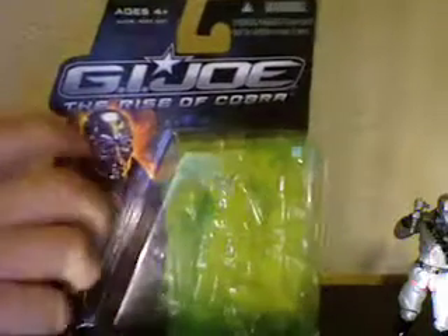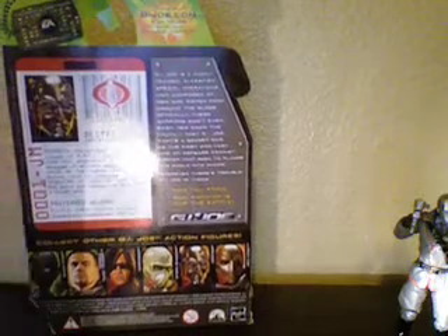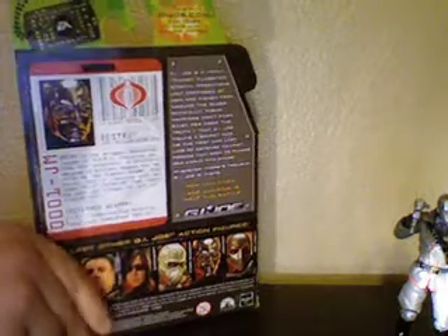G.I. Joe: The Rise of Cobra has a really cool picture of Destro on the side. Destro, Weapons Supplier, has a Cobra logo on the side. Of course, there's a standard file card and description of the timeline, and it has the other toys and the waves. It's standard G.I. Joe packaging, and I like it.